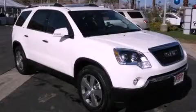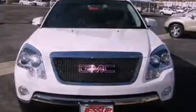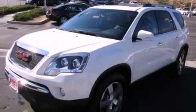This is a brand new 2012 GMC Acadia, a drive-in shape that provides endless luxury. It has a 3.6 liter 6-cylinder engine and an automatic transmission.